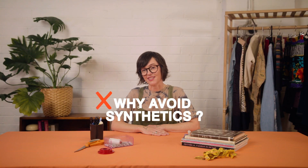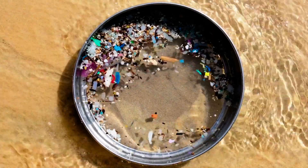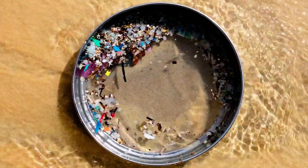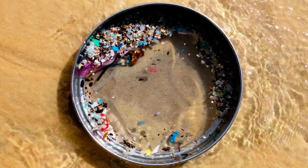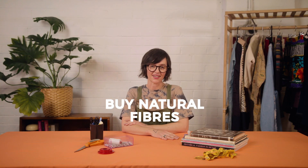Synthetic fibers contain plastic, which sheds polluting microfibres when you're wearing them, when you're washing them and when they're disposed of. When the fibers contain microplastics, they take hundreds of years to break down, damaging the organisms and ecosystems around them as they do.